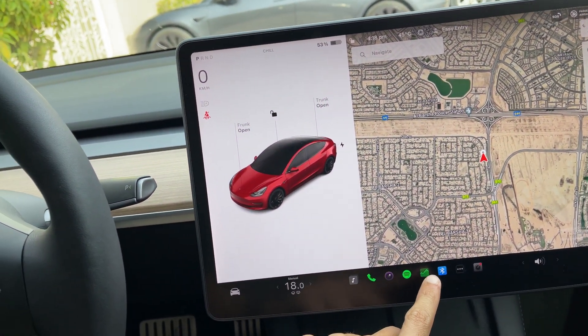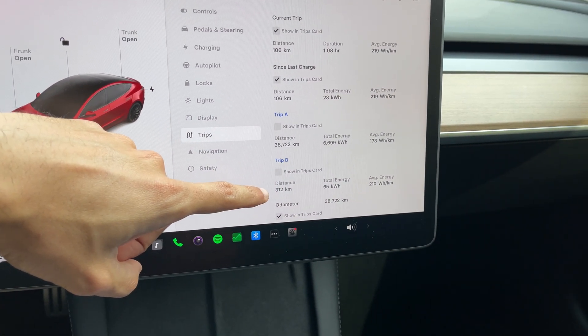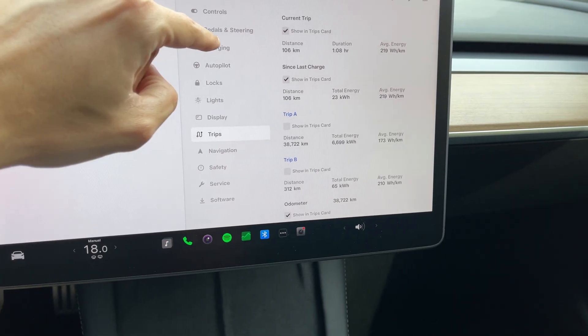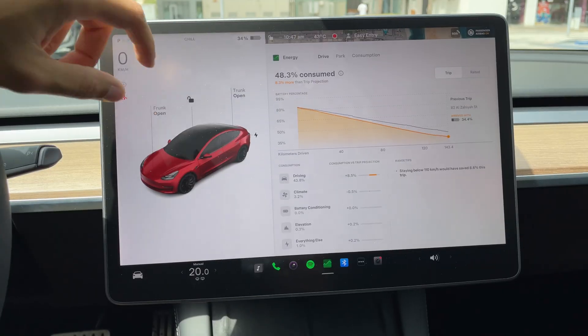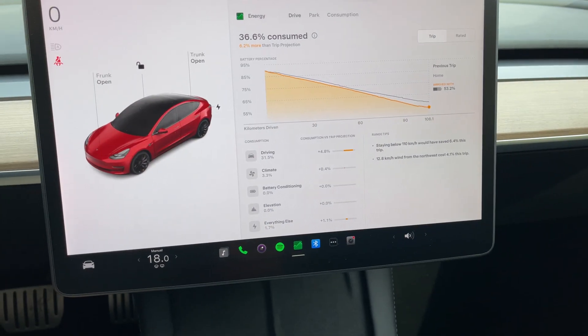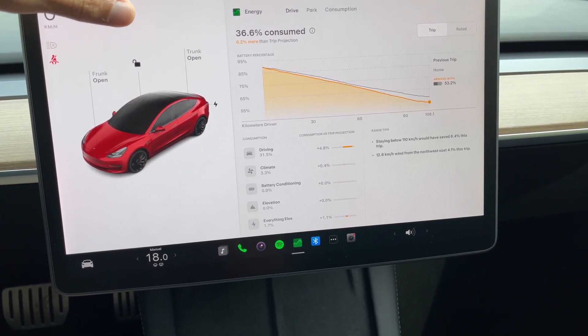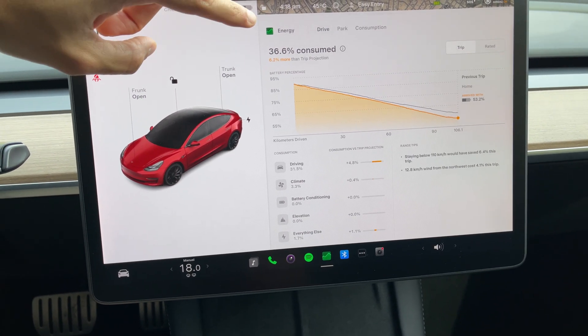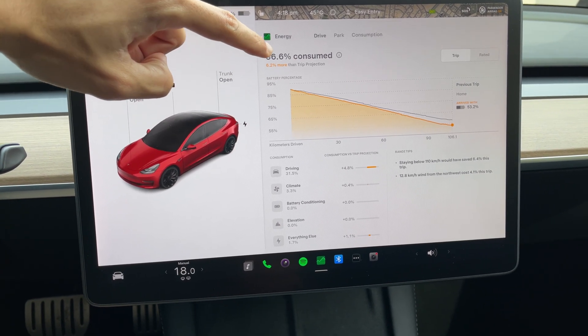I made it back home. Let's go through the total consumption for the entire trip — Dubai to Abu Dhabi and back to Dubai. Trip B shows 312 kilometers total. The first leg to Abu Dhabi cost roughly 50% battery. From there to Masdar City a few more percent — I arrived at 13%. Then from Masdar City back to Barsha in Dubai used 36.6%.